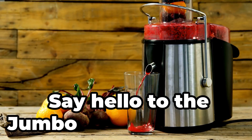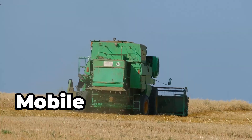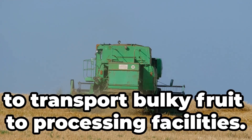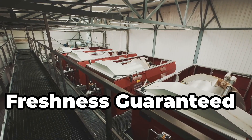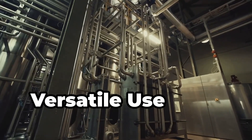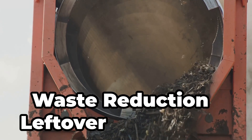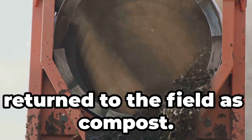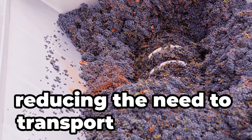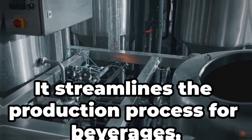Say hello to the jumbo juice extractor, used in vineyards and orchards to press fruits right in the field. Mobile processing eliminates the need to transport bulky fruit to processing facilities. It processes fruits immediately after harvest for optimal flavour, and can handle grapes, apples, berries and more. Leftover pulp can be returned to the field as compost. It crushes and extracts juice on-site, streamlining the production process for beverages.